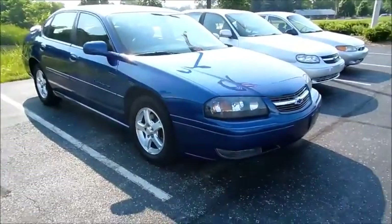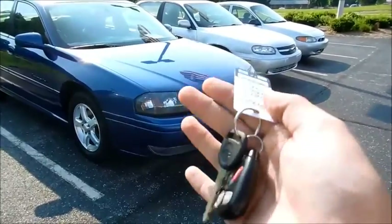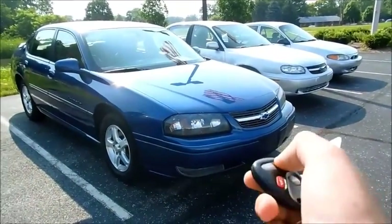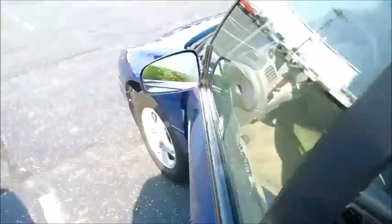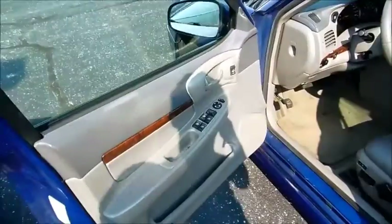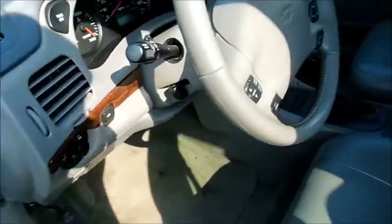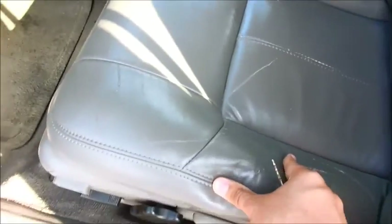What's up YouTube? Well, here today I have a 2004 Chevrolet Impala LS with 218,000 miles. The interior looks in really good shape except some cracks and wear on the driver's seat — it's leather.